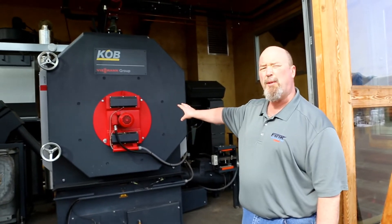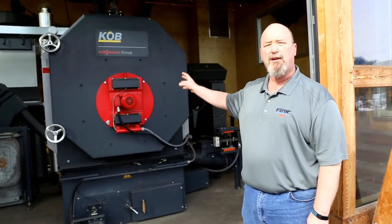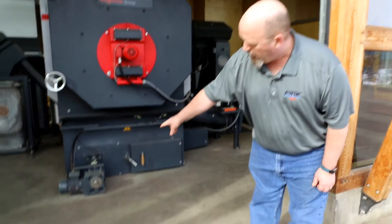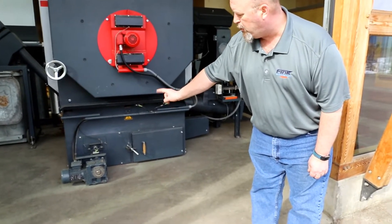We introduce secondary combustion air to get good combustion going through the boiler. From there, the combustion gases go through a 3-pass heat exchanger and out. At the end, there is a little bit of ash left that gets automatically removed using this auger.